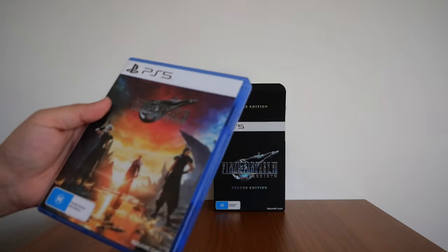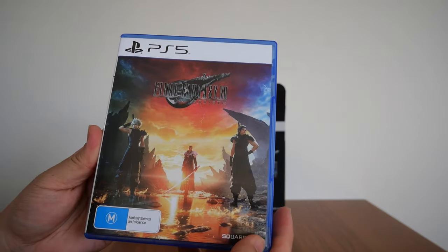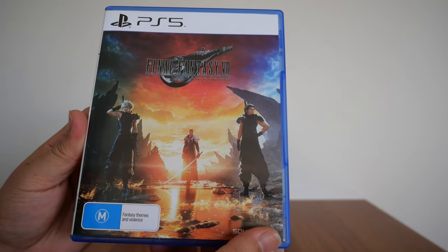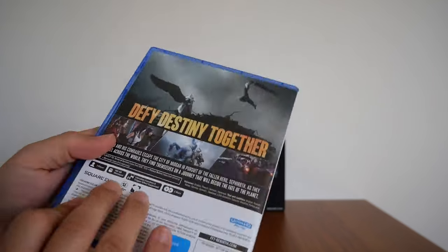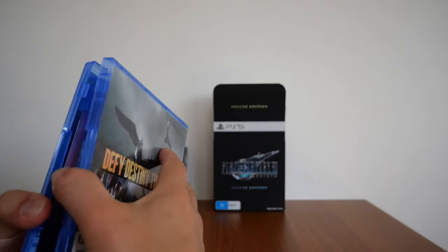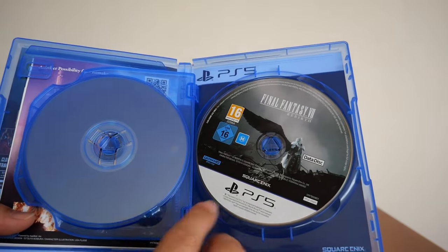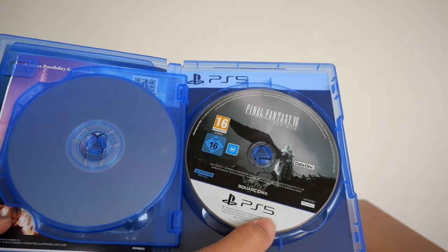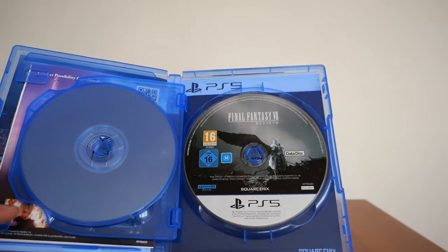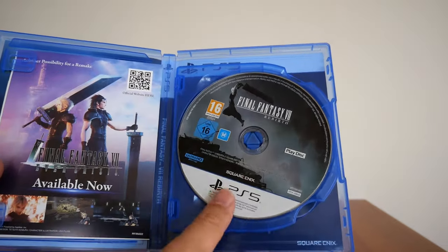Let's go with the game first. We have the game itself. Final Fantasy VII Rebirth, showing Cloud, Sephiroth, and Zack on the cover. There's the back again — the back is the same as the box. And if we open it up, like I said before, it is a two-disc game. There is the data disc. I have not put this into my PS5. I just got it. And this is the play disc.